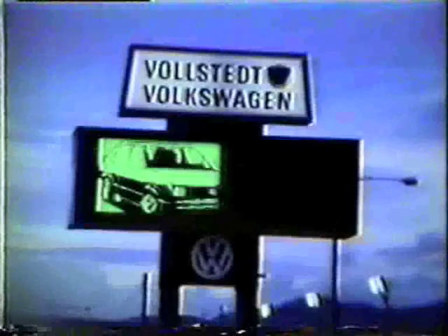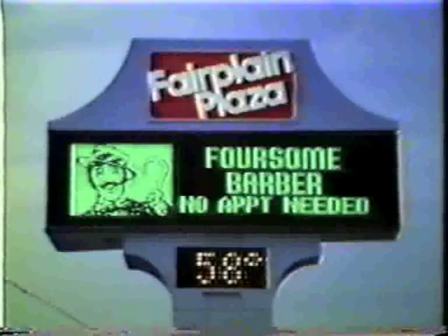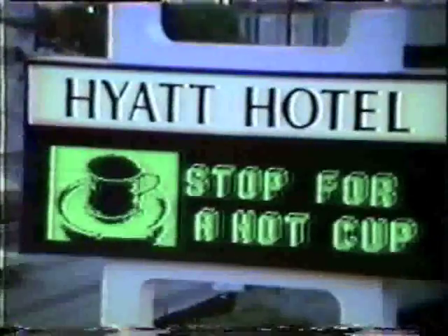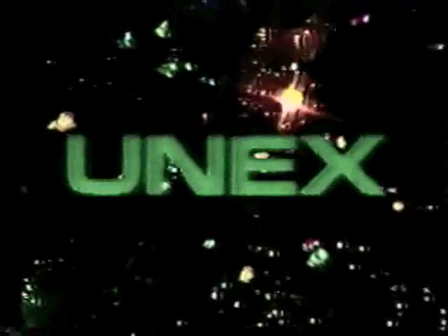UNEX is advertising that's come of age. Let's work and discover how UNEX Electronic Advertising can produce results for you. UNEX, an exclusive product of American Sign and Indicator Corporation — world leader in electronic advertising displays.